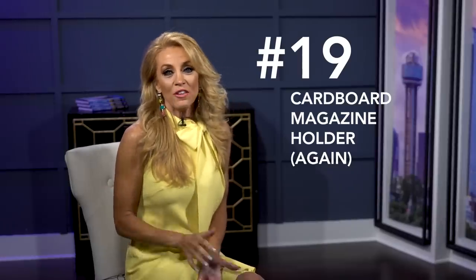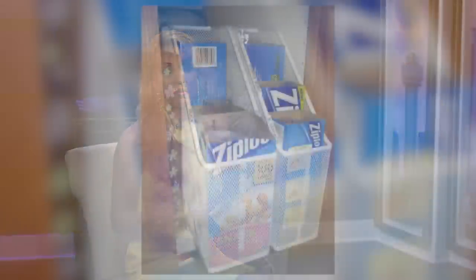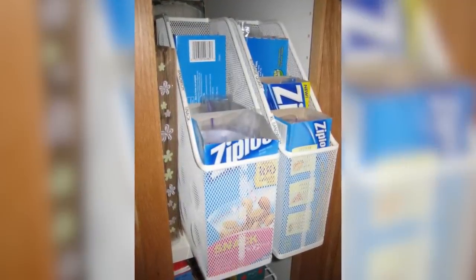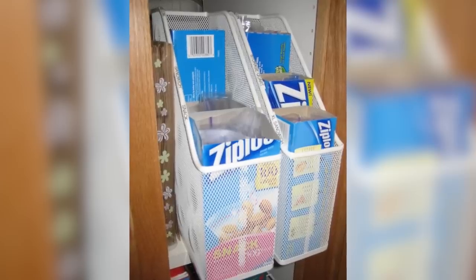Number nineteen: cardboard magazine holder again. You can take advantage of storing sandwich bags, tin foil, and plastic wrap in a typical cardboard magazine holder. It keeps them straight, organized, and easy to grab, and stores neatly in the pantry or in the cabinet.